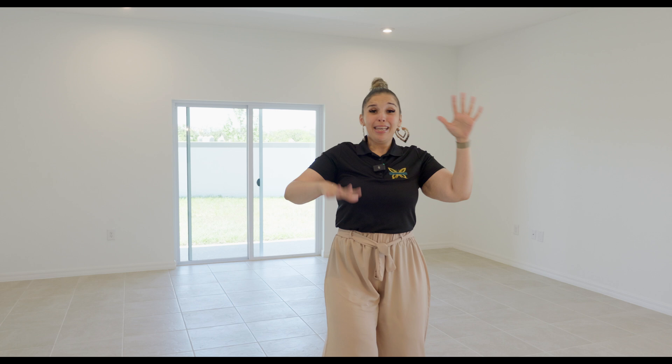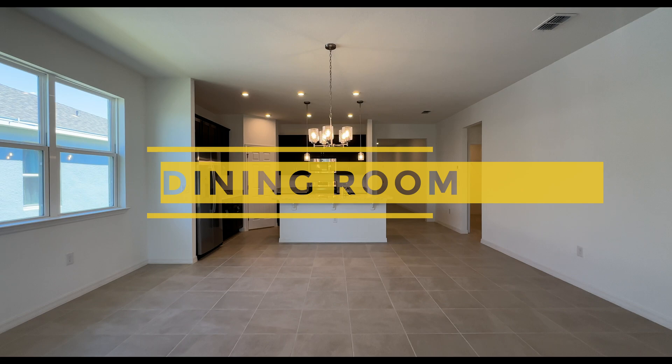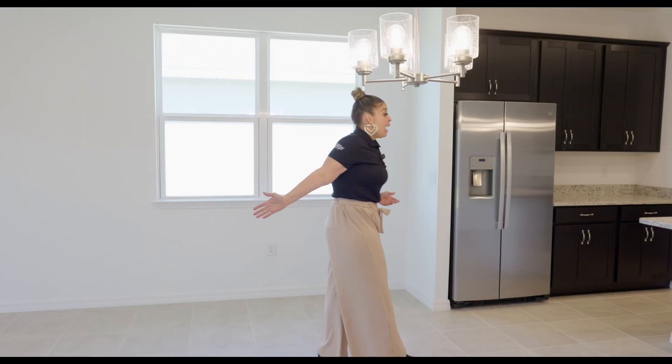This home is for sale, and they have two other lots for sale as well with the same exact floor plan — just maybe different color cabinets. As we walk this way, we are in the dining space where you'd put your dining table. You have more than enough space between the family room and the dining space for a circular, rectangular, or square table. The dining light already comes with the home. Now let's walk into this kitchen.